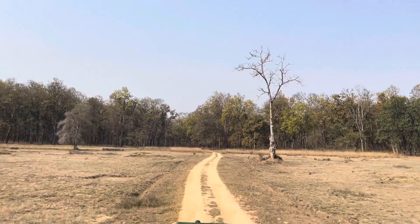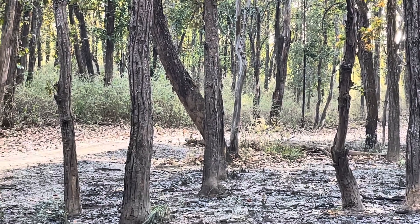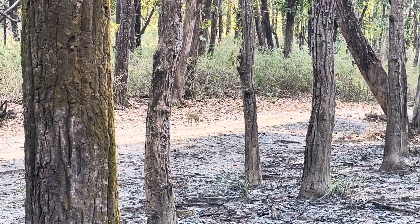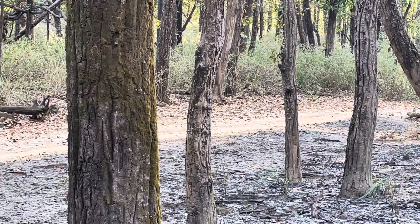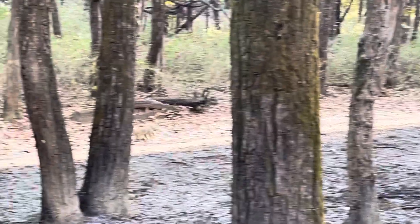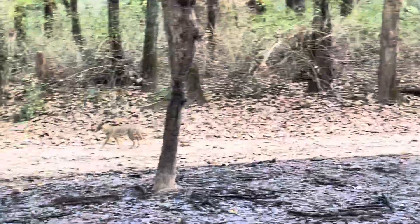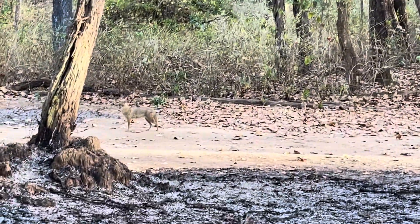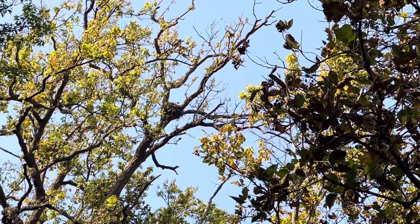Then we headed off to find more animals, genuinely so excited having started our safari with the Barasingha we had never seen before. The next thing we saw was a lone jackal. If you guys watched my videos from Pench National Park, you know we saw so many jackals there — about 30 to 40 jackals across our safaris. Jackals are scavengers, and they can live solitary or in packs of up to 5 to 7 or more. The jackal is a scavenger, which means it does not hunt like wild dogs.